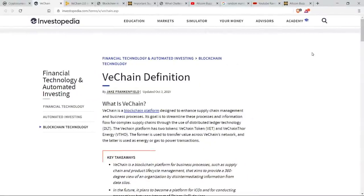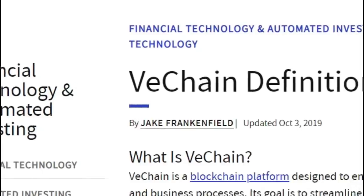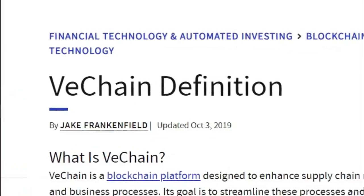Hey everybody, Matty here with AltcoinBuzz. Happy Saturday and happy weekend. Today we are discussing all about VeChain.